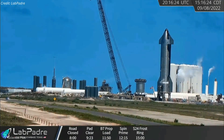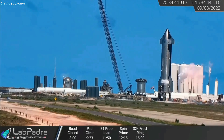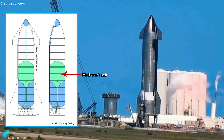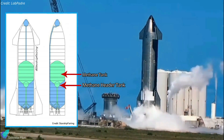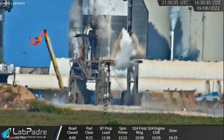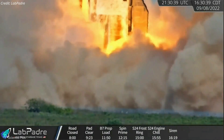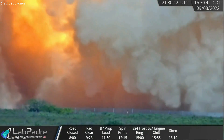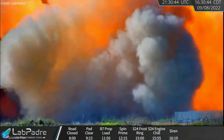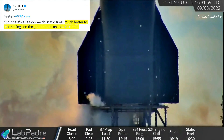SpaceX began the test by pumping liquid oxygen and liquid methane into Ship 24, resulting in a distinct layer of frost around the vehicle. The absence of frost on the ship's methane tank suggests that SpaceX loaded fuel into the methane header tank intended to store propellant for landings. At 4:30 p.m. local time, all six Raptor V2 engines on Ship 24 fired for roughly eight seconds, delivering approximately 13.8 MN of thrust. The test was one of the longest static fires ever conducted on a Starship, and several thermal protection tiles fell off during testing, which is usual during static fire tests.